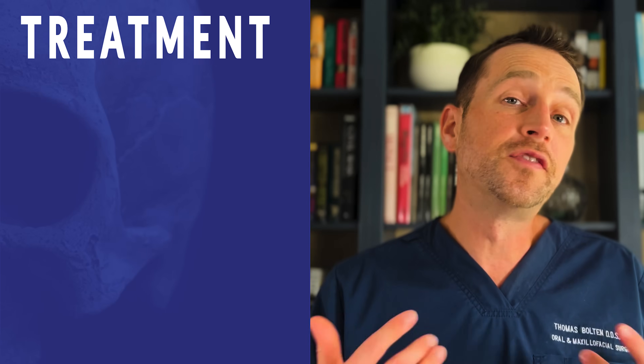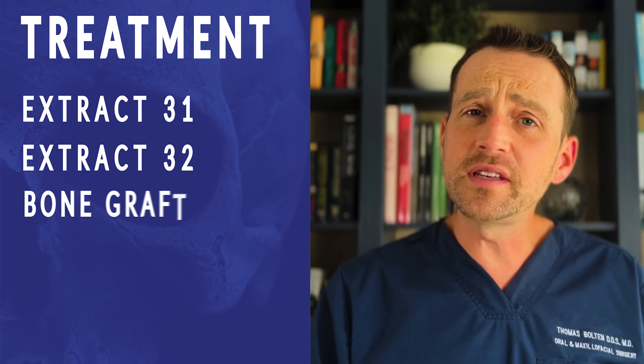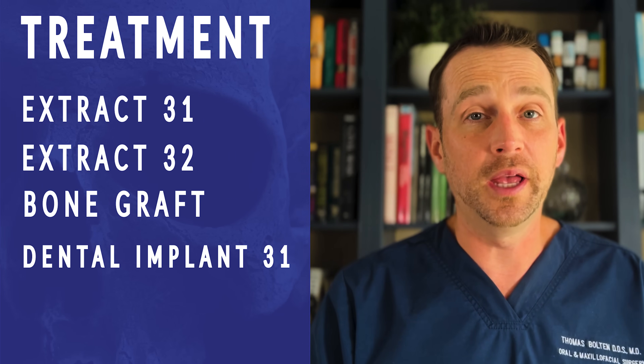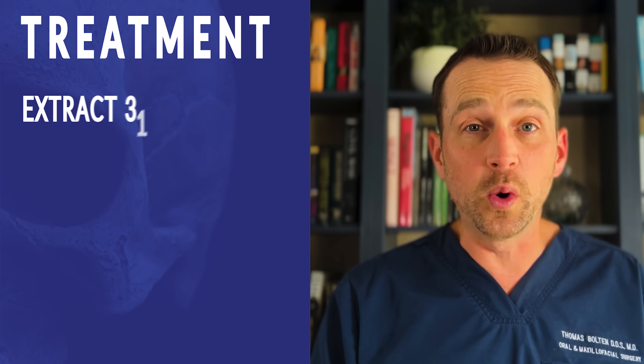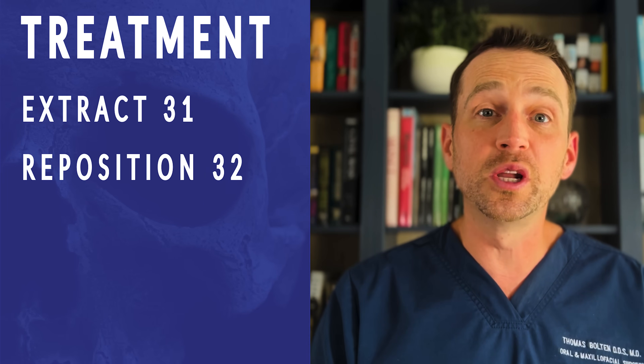So we have a 22-year-old male who has an ectopic wisdom tooth that has essentially destroyed tooth number 31. There are a few treatment options. The first option is to extract tooth number 31 and tooth number 32, graft the site, and prep for a future dental implant. The second option is the one that I went with, which is extraction of tooth number 31 since the prognosis is hopeless, and then repositioning number 32 to take 31's place. Implants are great, but there's nothing better than a natural tooth, so if I'm able to transplant this number 32 into the correct position, I've done this patient a great service.